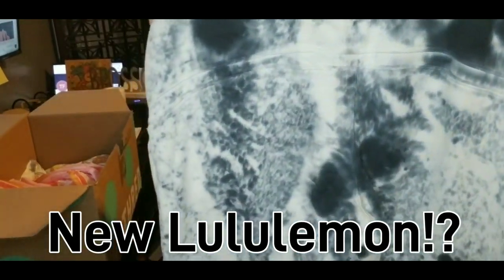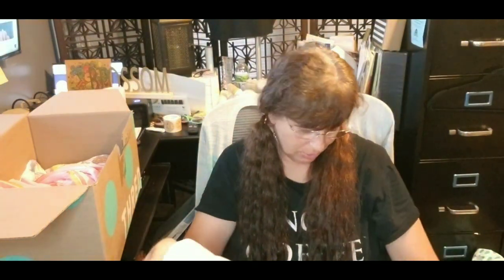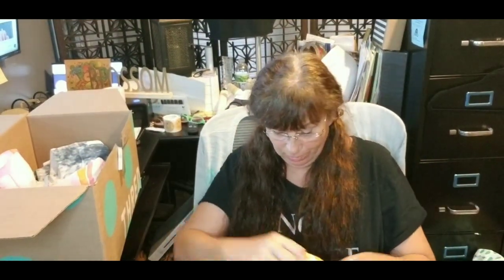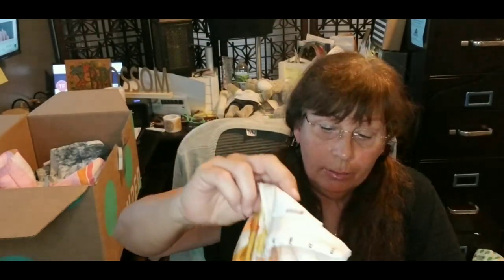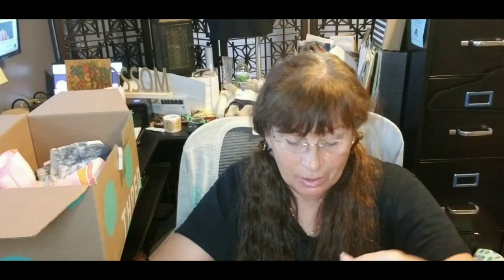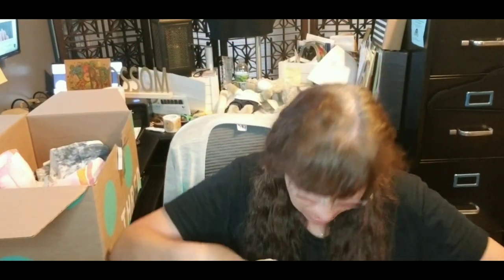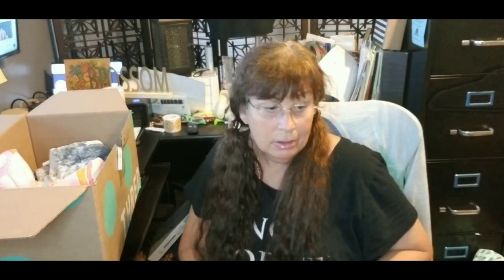I can tell they're well made. I don't see any stains or anything, but there's no brand, no size, no nothing. So that makes five. And this beautiful silk dress by Ackler — Ackler — that has, again, ThredUp's version of a stain, which is a rip. Can you see the rip? It's ripped. And it's silk, so it's not going to be easy to fix. But it's a beautiful dress nonetheless. So that's six.